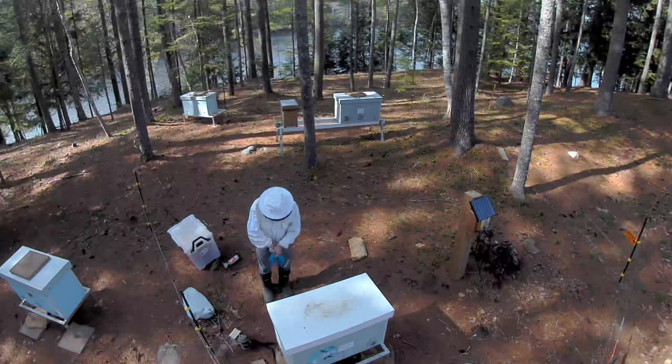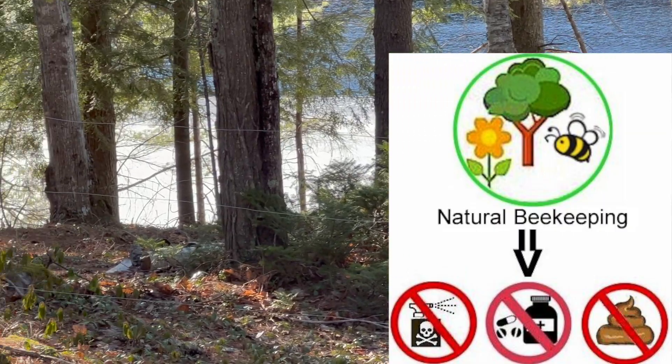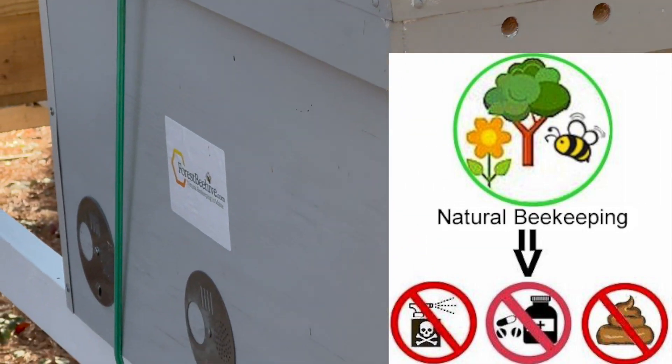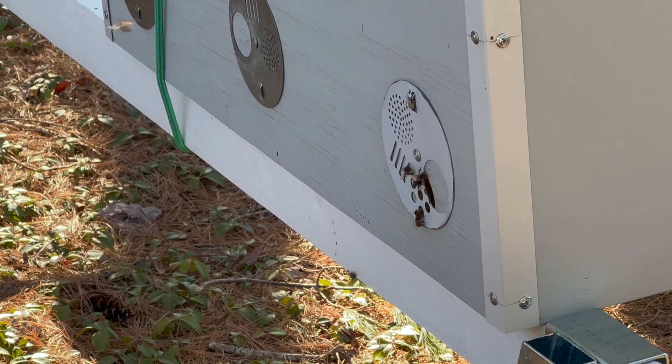We're miles away from industrial and agricultural pollution, we have sufficient spring to fall foraging resources for our bees, and we don't use any supplemental sugar feedings. We also don't use any human-engineered chemical treatments or even organic pest control substances in and around our beehives.